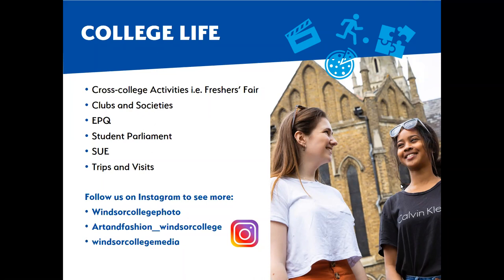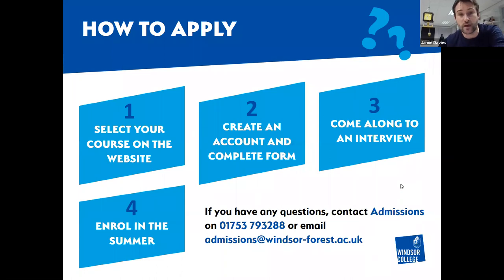You can absolutely apply now. Once you've selected your course and created your account online, in normal circumstances you would come for an interview, but at the moment we're doing it on the phone. You will be speaking to subject teachers who will find out exactly what you're interested in and help you pick the right courses. There isn't a strict deadline, but the earlier the better - especially if you're interested in the BTEC Media, as that is the one that tends to fill up first. We will prioritise students who have applied and accepted early.